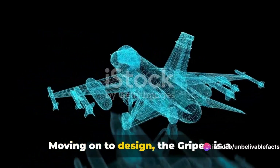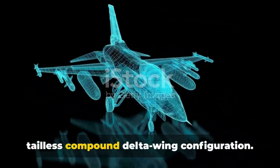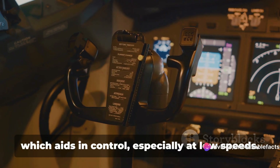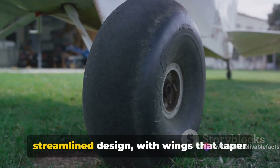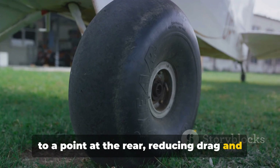Moving on to design, the Gripen is a canard design, while the Tejas has a tailless compound delta wing configuration. This means the Gripen has a small forewing placed ahead of the main wing, which aids in control, especially at low speeds. The Tejas, on the other hand, has a more streamlined design, with wings that taper to a point at the rear, reducing drag and increasing speed.